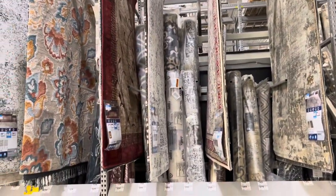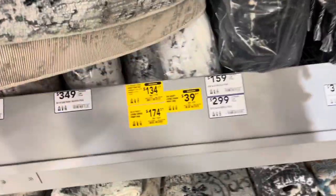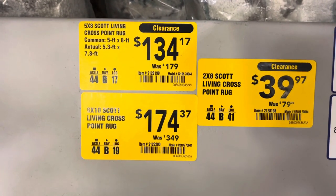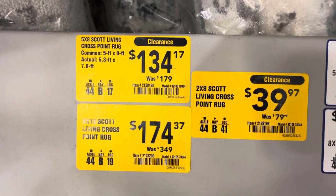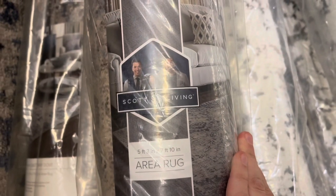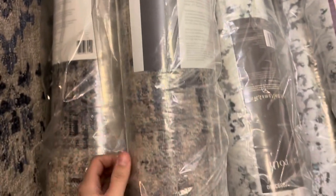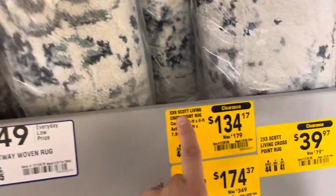Don't forget about the rugs. They have some clearance too, so don't forget to check this part. They actually have these - it says Scott Living. Scott Living has three different clearance items on carpets in different sizes: the 8x10, the 2x8, and the 5x8. Let me see if I can find it. This one is an 8x10. Scott Living - they actually have a TV show. I used to watch these brothers. That's the brand you have to be looking for.